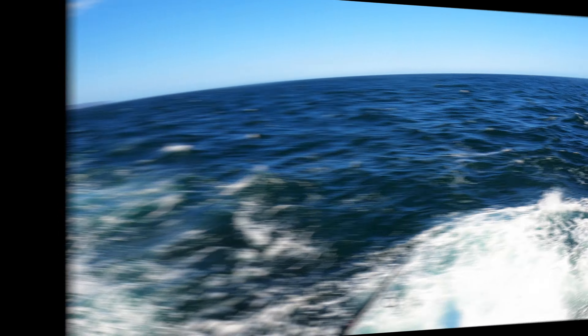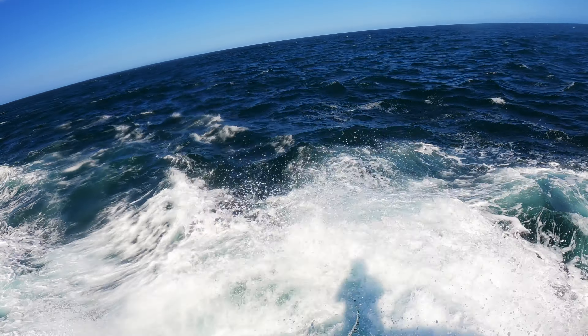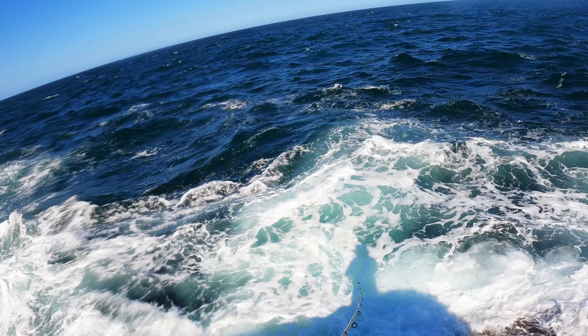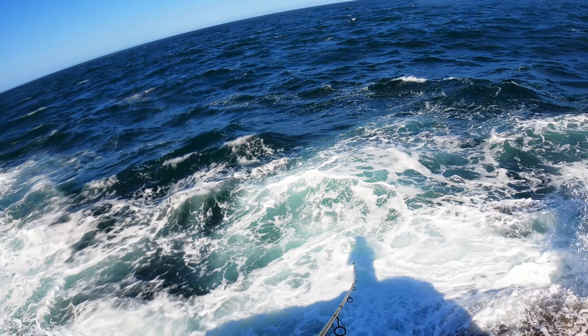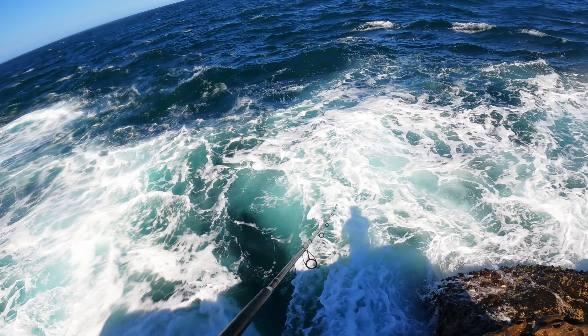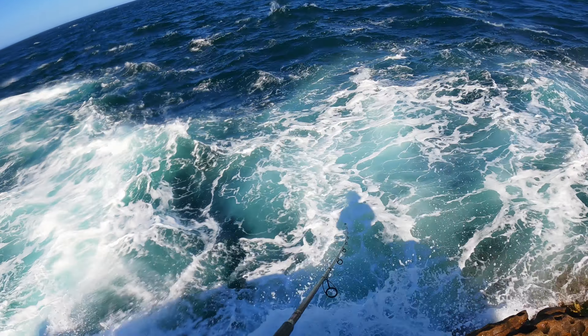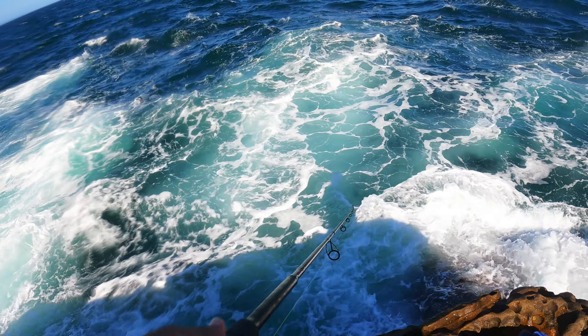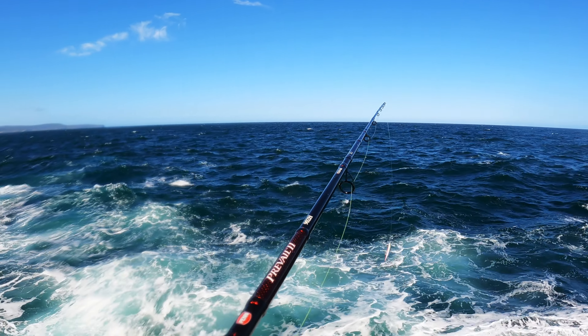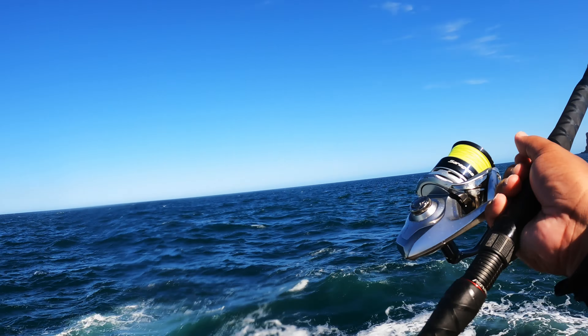Trying a few times since I caught the second bonito but so far no hits. Let's try a few more casts, then I'll switch to the bigger rod and the Fjord lure and see if we can catch more fish. Now we're testing the Fjord lure.